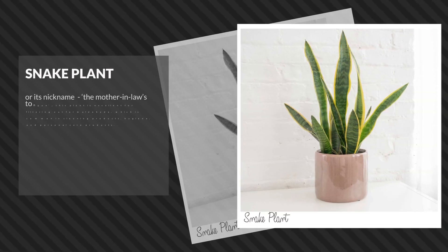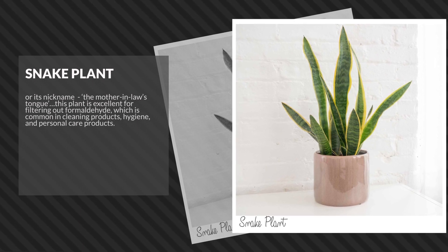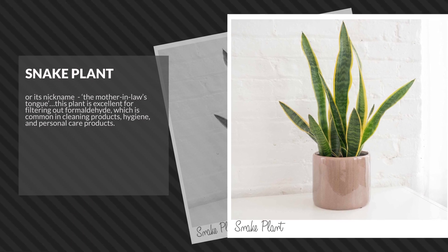Snake plant, or its nickname, the mother-in-law's tongue. This plant is excellent for filtering out formaldehyde, which is common in cleaning products, hygiene, and personal care products.